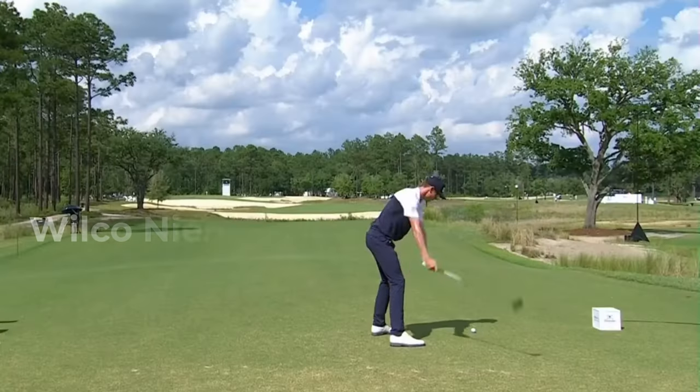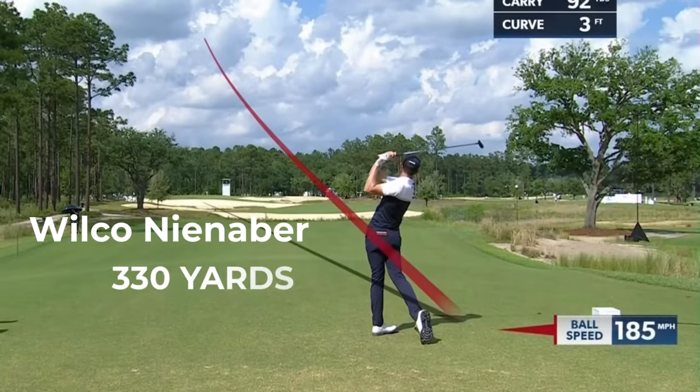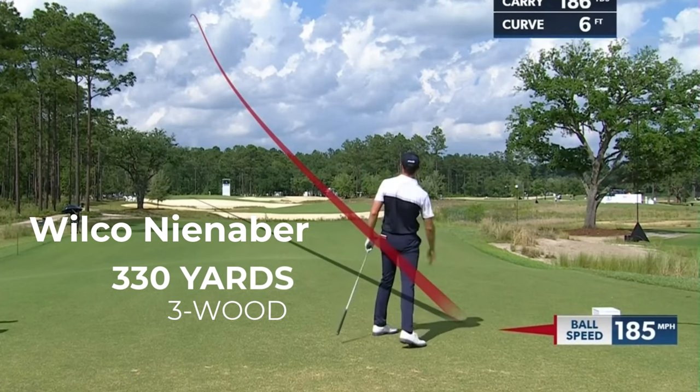This is Wilko Nirenba — a phenomenal athlete and a really different pattern for us to have a look at.